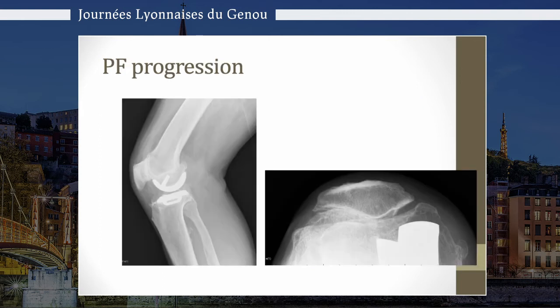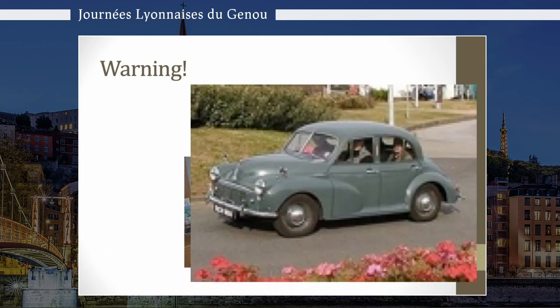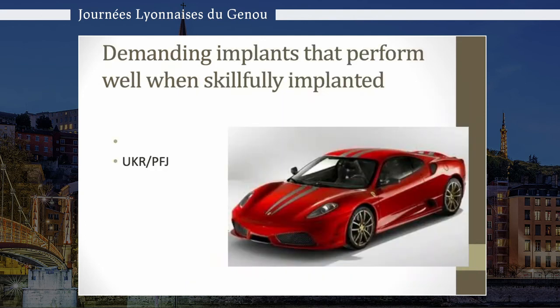There is a little warning, however. The total knee works well in a low-demand patient. You can see there are multiple surgical errors in this lady's total knee replacements, but she's very happy because she is a low-demand patient who does not require high function. In this age group, when we're using bi-compartmental resurfacing, these are demanding implants that perform well but have to be skillfully implanted — the UKR and PFJ do not perform well when poorly implanted by people without appropriate training or numbers. That's where we see higher revision rates for patellofemoral joints or unicompartmental, and they both fail early, often for technical reasons.